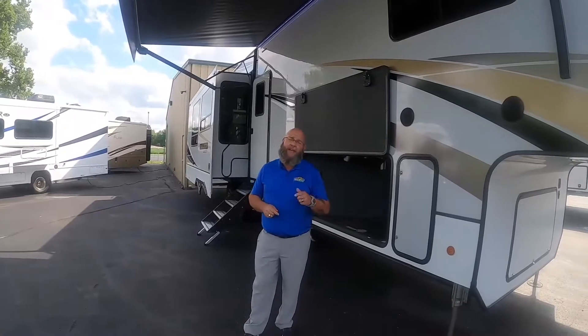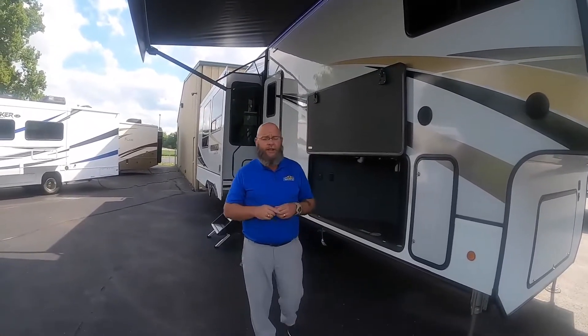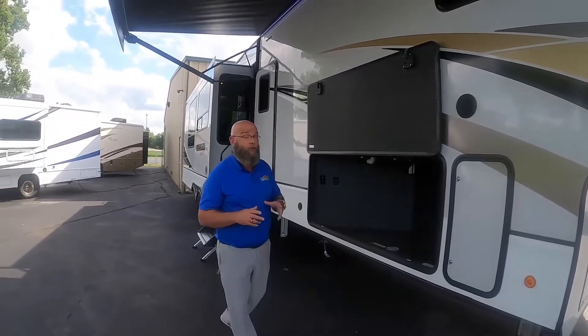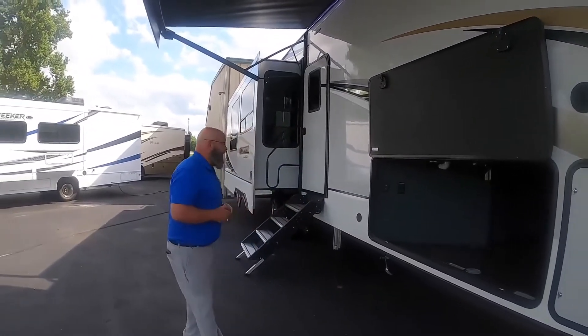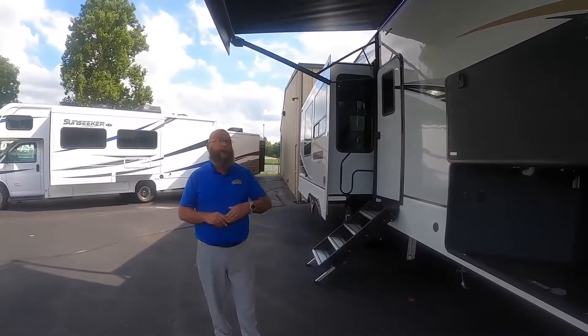Hello America! Tony McMillan, Walnut Ridge Family RV Sales, Newcastle, Indiana, and you're watching Feature Friday. Today we're going to take a look at a floor plan that's pretty unique. It's going to give you a lot of great stuff and maybe something that you haven't seen before. This particular unit is a 2021 Alliance Paradigm and it's a rear kitchen floor plan.